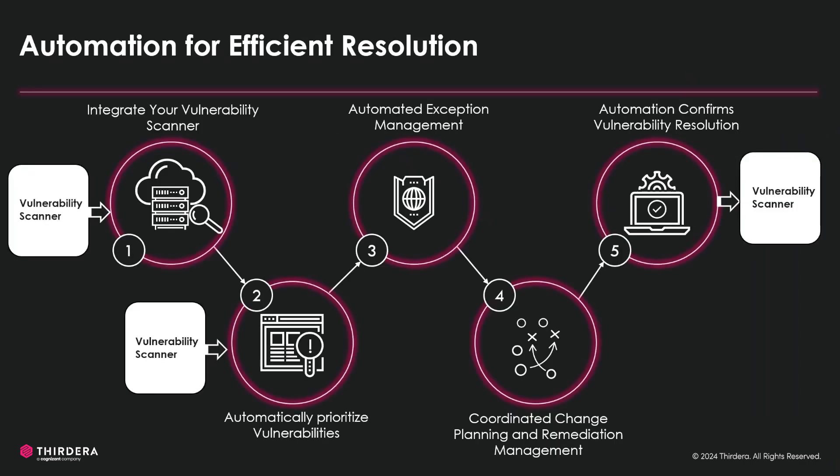On a high level, this is the vulnerability response workflow. The application is designed to integrate with multiple third-party applications and scanners and bring data into ServiceNow. The application is also designed to leverage vulnerability data for automated triaging and calculating priority and risk ratings.